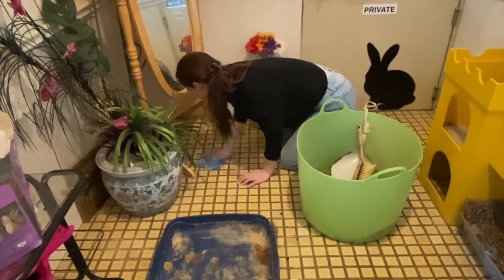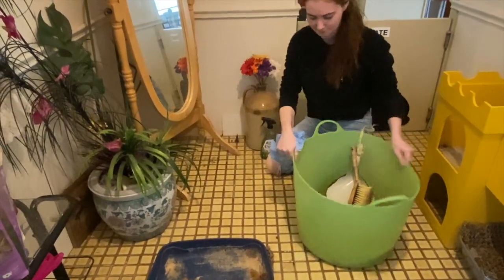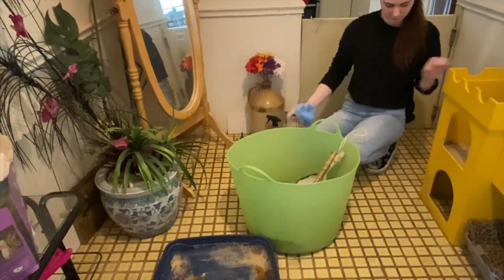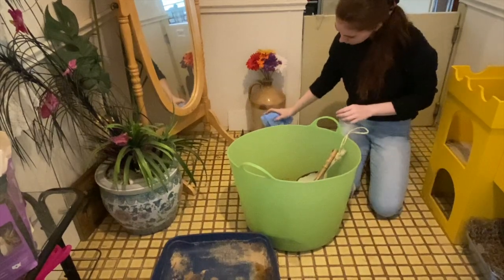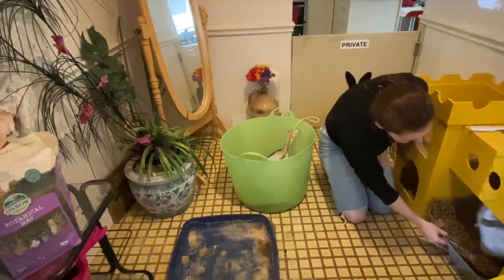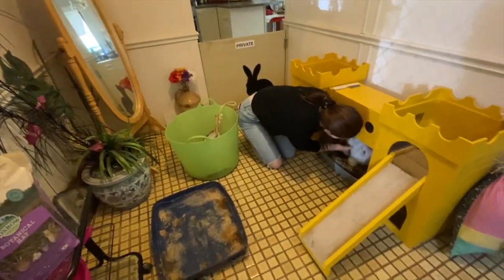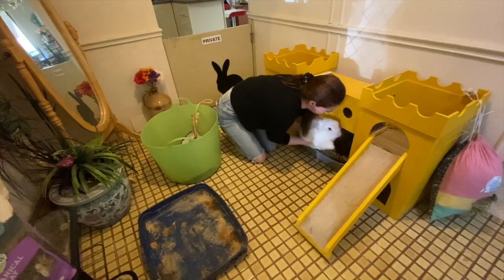Just making sure the litter tray area is clean with some gentle non-toxic cleaning product. Bunny's using the toilet — she's been there for ages.